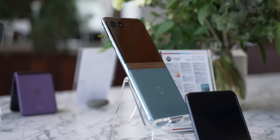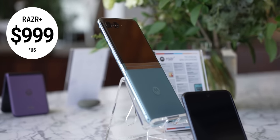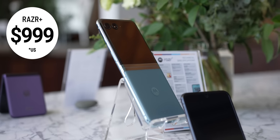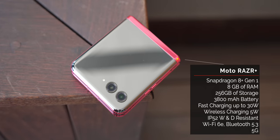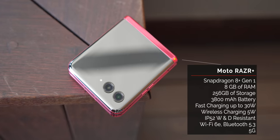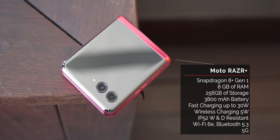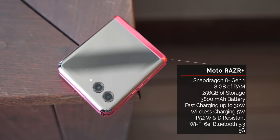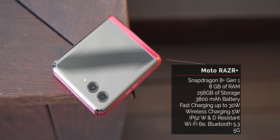The first thing Motorola fixed was the price, as this Razr Plus sells for a reasonable $999. The second thing fixed is that that price is for the more expensive flagship, because it's no longer a mid-ranger. That means Snapdragon 8 Plus Gen 1 with plenty of RAM and storage, a far larger battery than any Razr before it, the latest Wi-Fi, Bluetooth, 5G, an IP rating, and fast wired and even wireless charging. Welcome to the race, Motorola.